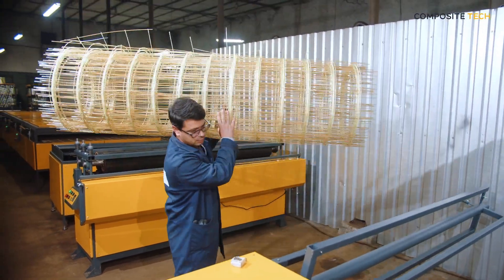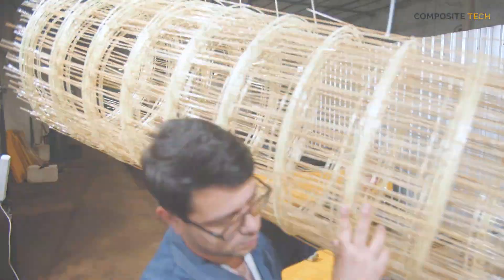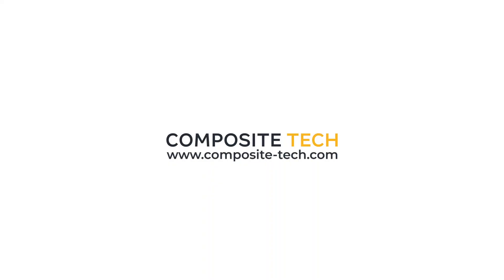The advantage of working with Composite Tech lies in our innovative solutions, high-quality products, and professional support. Invest in the future of your business with Composite Tech, and experience the benefits of working with a global leader in composite materials and machine building.